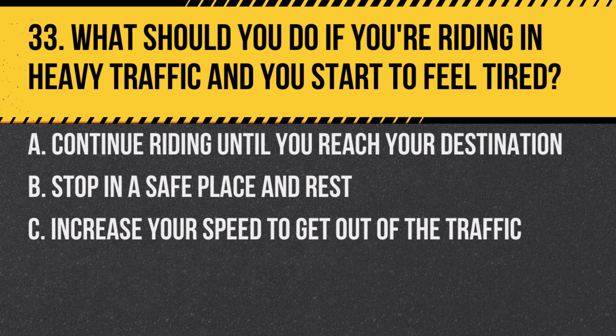Question 33. What should you do if you're riding in heavy traffic and you start to feel tired? A. Continue riding until you reach your destination. B. Stop in a safe place and rest. C. Increase your speed to get out of the traffic.